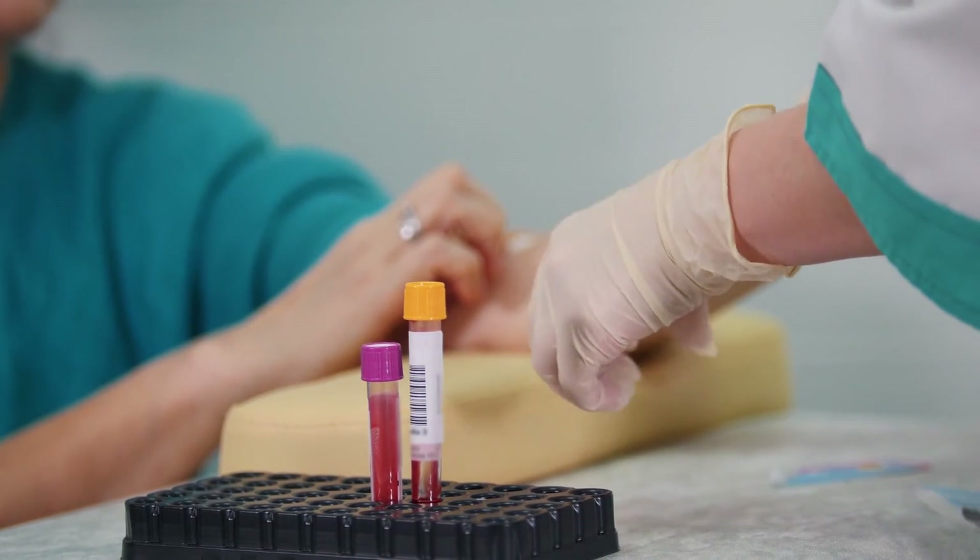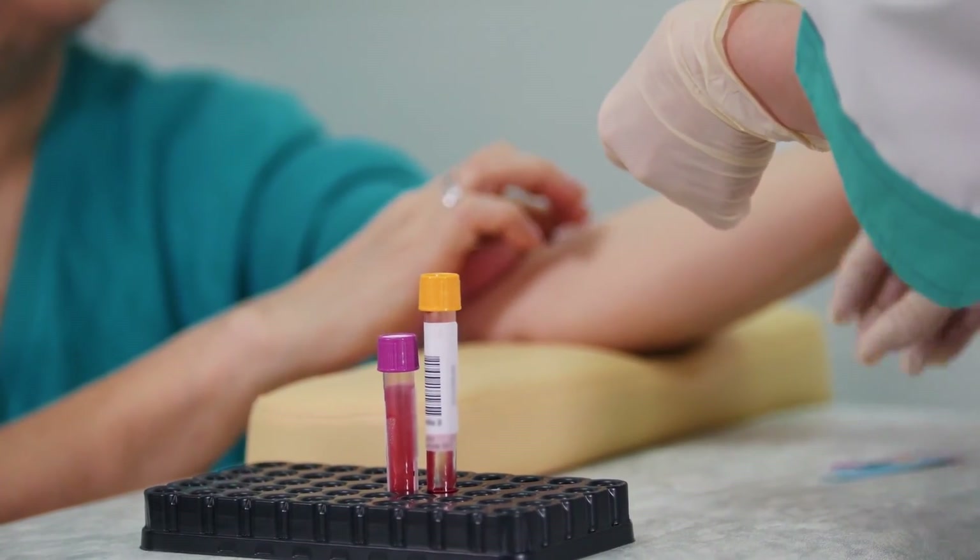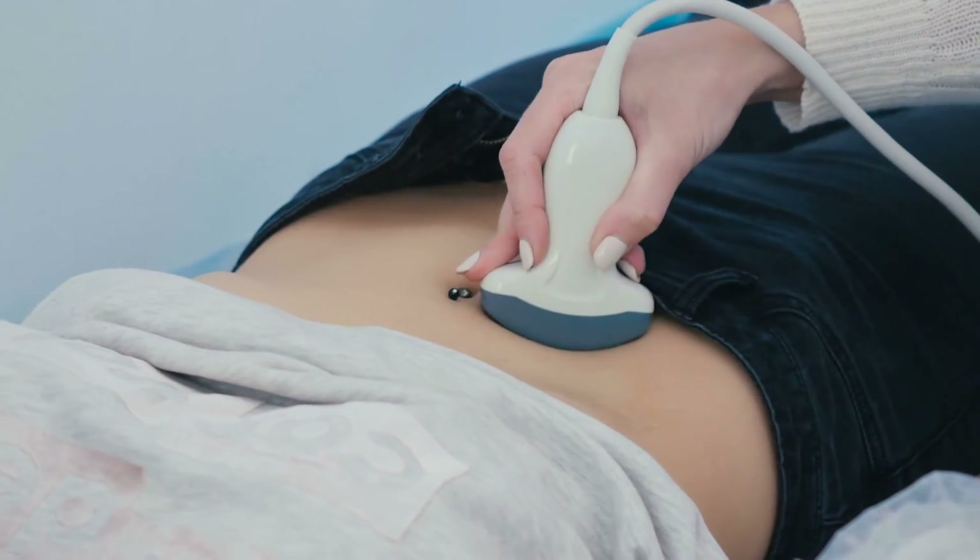Your doctor may arrange blood tests at the surgery that day or ask you to come back later. After your examination, they might want to refer you to hospital for further tests, such as an ultrasound scan, or refer you directly to a specialist. It's important to ask your doctor to explain if they don't think you need a referral or any tests, and their reasoning behind this.